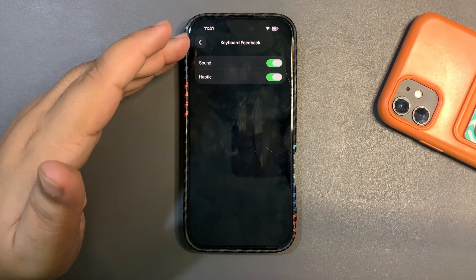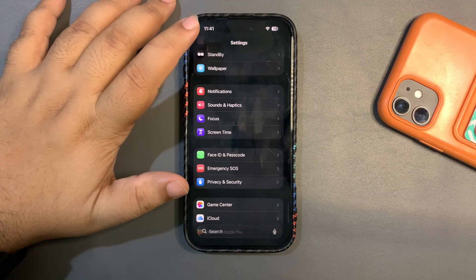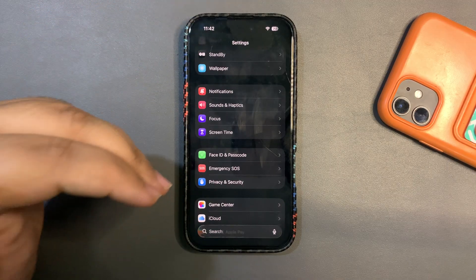You can also go into Haptics and turn them off if you want, but I keep them on because I enjoy haptic feedback — that's just my personal choice.